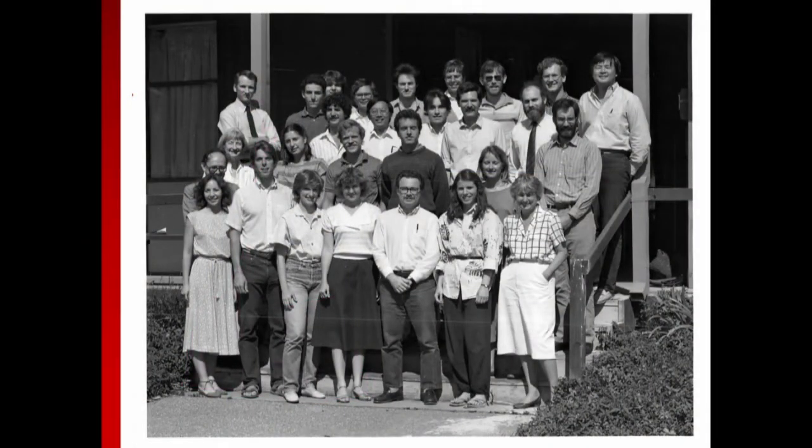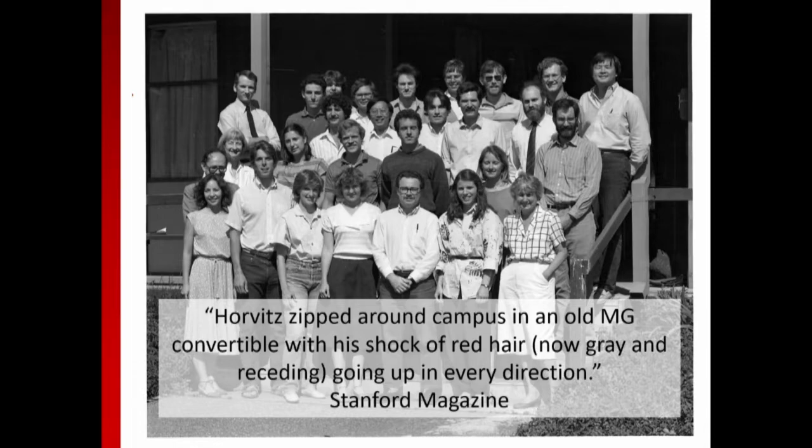Because Eric and I were in the same program, I reached out to some of his colleagues—Kurt Langlotz, Russ Altman, and Doug Owens—and got a picture from a departmental retreat from when Eric was a student at Stanford, with Eric in the back row. I'd also like to mention that Eric was profiled in the Stanford Magazine. There's one quote I'd like to share that I thought was a little ballsy of Stanford—they say, talking about when Eric was a student: 'Horvitz zipped around campus in an old MG convertible with his shock of red hair, now gray and receding, going up in every direction.' So I'll close with saying: happy birthday, Eric. No matter how famous and successful you get, Stanford will always be there to pull you back down to Earth.